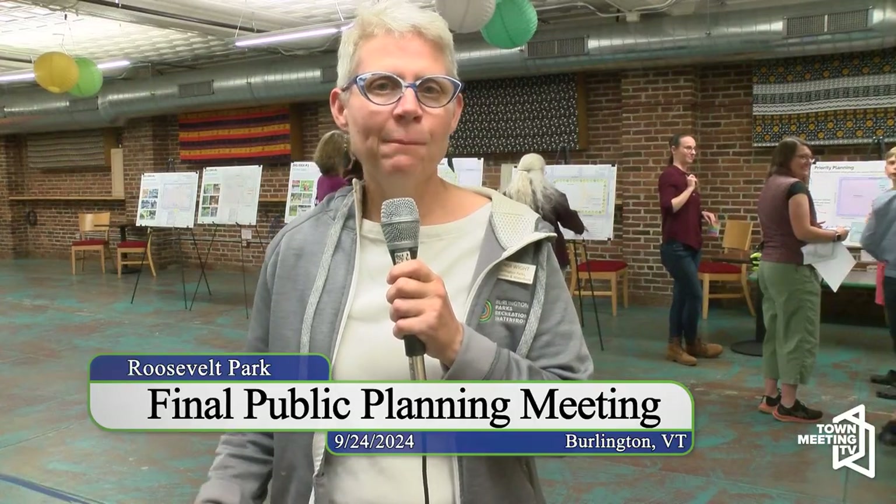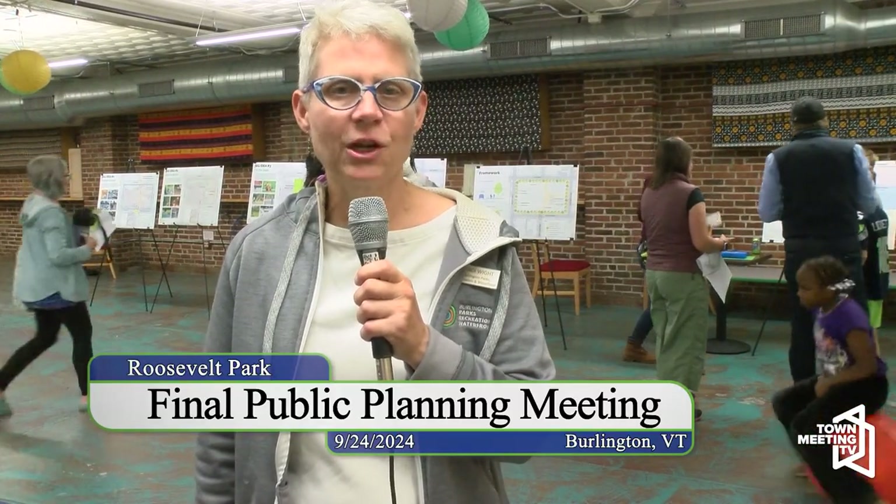I'm Cindy White, director for Burlington Parks Recreation and Waterfront. I'm going to talk a bit about how we fund all these amazing projects in our parks. We have several different funding sources. One that people have heard about is Penny for Parks — money our taxpayers contribute to improve and beautify our parks. We receive a little over $500,000 every year that we put towards our parks and playgrounds.